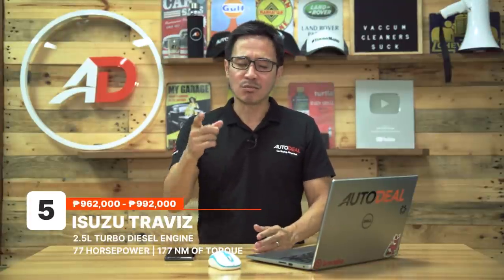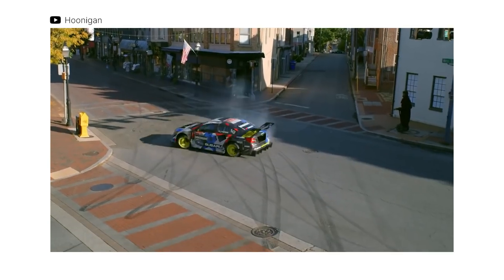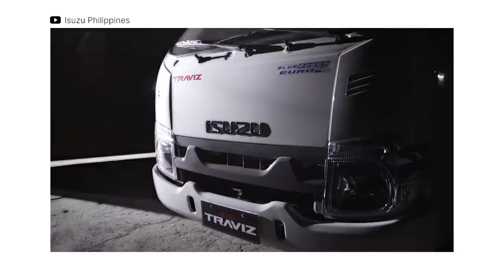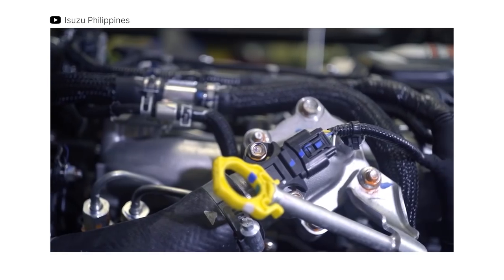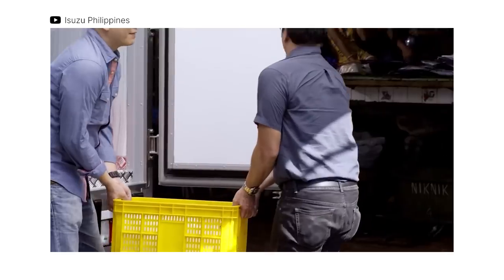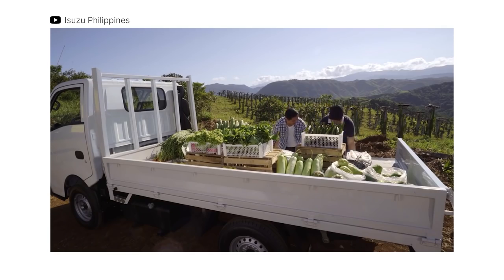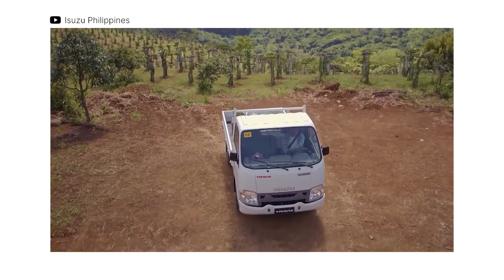One of the newest commercial additions to Isuzu's lineup is the Travis. It comes with two wheelbase options to help you maximize cargo space for your business. It's equipped with a 2.5-liter turbo diesel engine churning out 77 horses and 177 Nm of torque, mated to a 5-speed manual transmission sending power to the rear wheels. If you want a vehicle just below the 1 million Philippine Pesos mark, backed by a brand known for its reliability, the Isuzu Travis is worthy of your consideration.